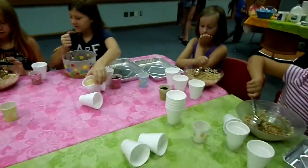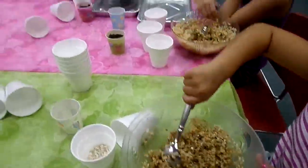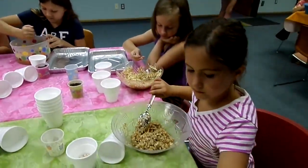I want to see everybody mixing. And then, you got to get the stuff off the sides. When you're ready, everybody put your chocolate chips in and you can stir your chocolate chips.